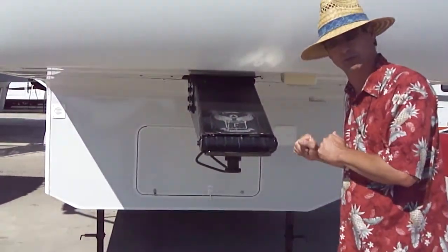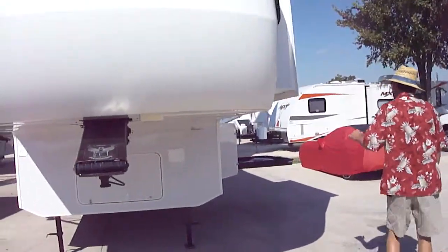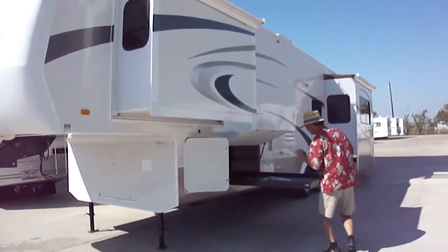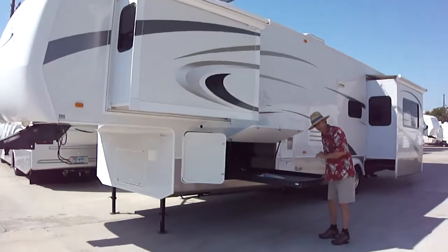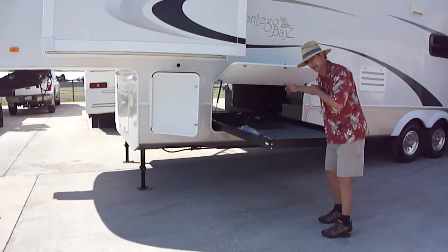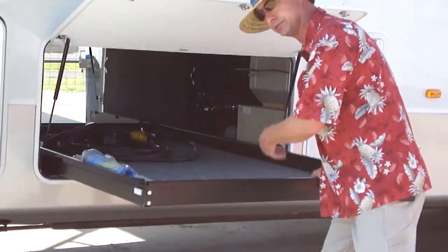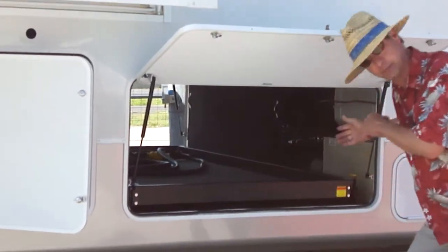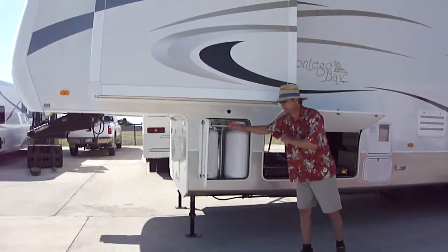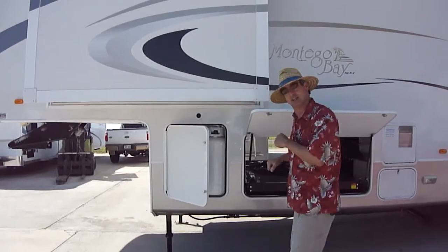It makes a world of difference when you're pulling your 5th wheel down the road. This unit is equipped with 3 slides, and it has a storage slide that opens from both sides — no more having to crawl into the pass-through to get to your stuff. Just pull the tray out, and when you're done you push it right back in. We do have the larger propane tanks so that this fully self-contained travel trailer can be self-contained.